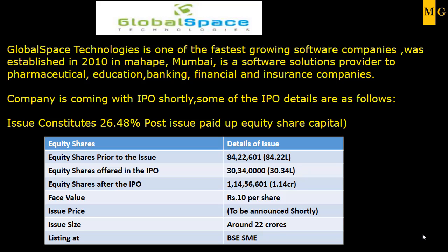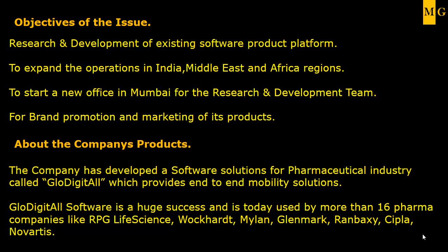The objective of the issue is that the company wants to develop their product range, and therefore they want to establish a research and development team and start a new office for this R&D team. They also want to expand their operations in India, the Middle East, and African regions. Additionally, they are going to initiate a big marketing campaign for brand promotion of their products.